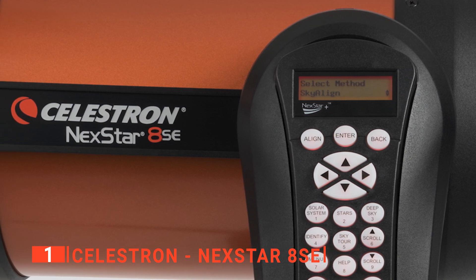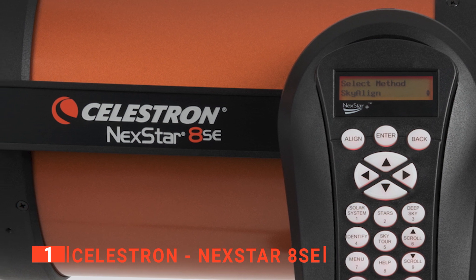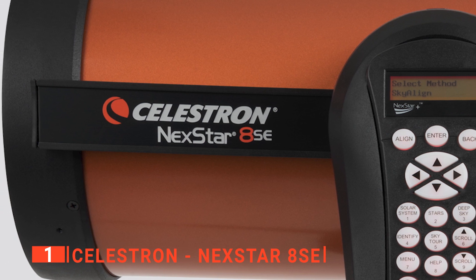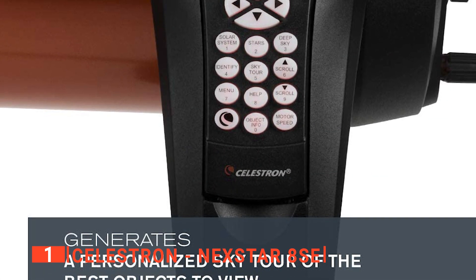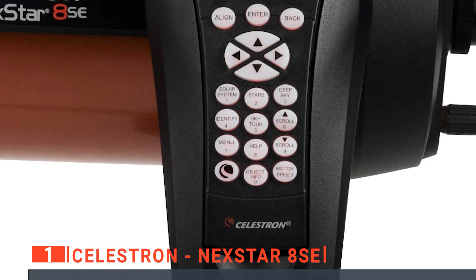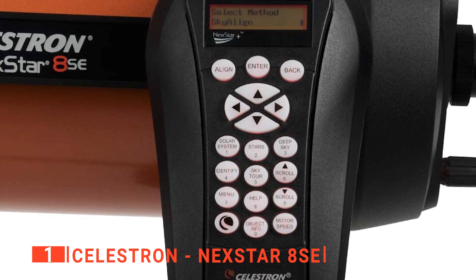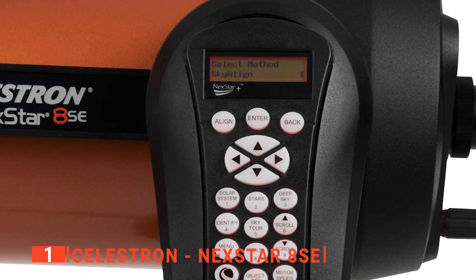You simply have to center any three bright objects in the eyepiece, and the Nexstar SE will automatically align itself to the night sky, ready to locate thousands of stars, galaxies, and more. Operation was very easy thanks to the Nexstar hand controller, and the whole device feels stable and sturdy at all times. This telescope is an exceptionally good product for all levels of stargazers and is sure to provide many hours of enjoyment.